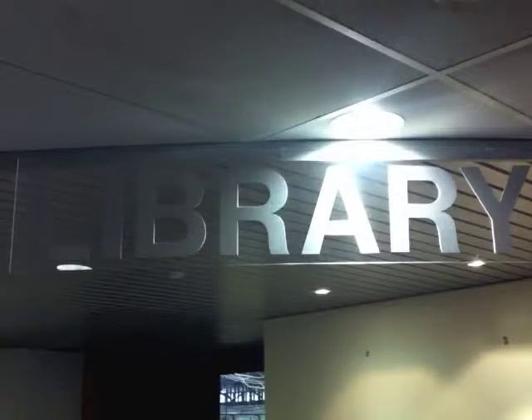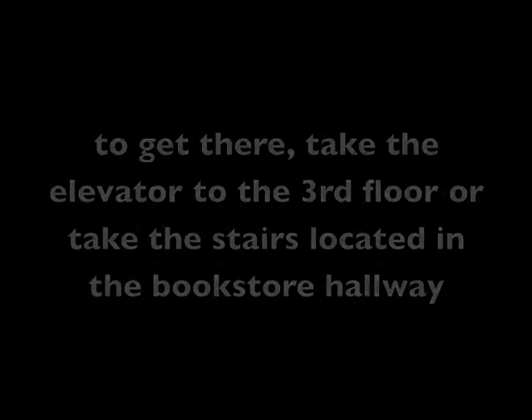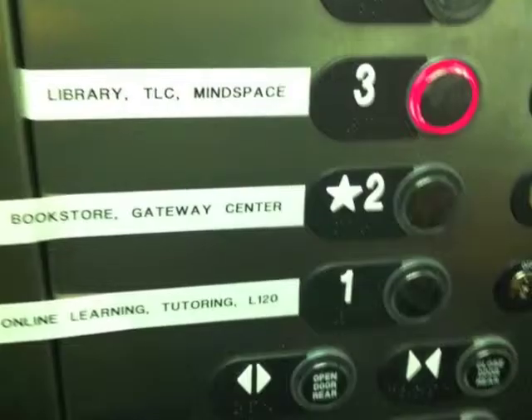But the library is open. To get there, take the elevator to the third floor, or take the stairs located in the bookstore hallway. All of this is in the Gateway Atrium area.